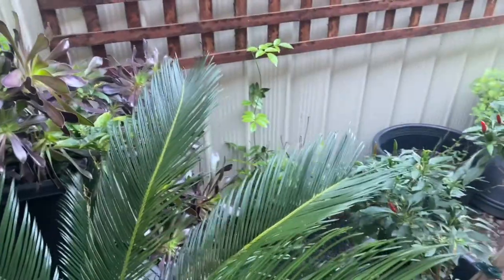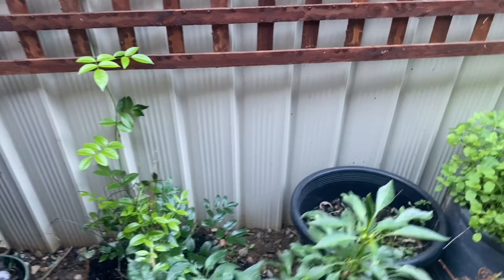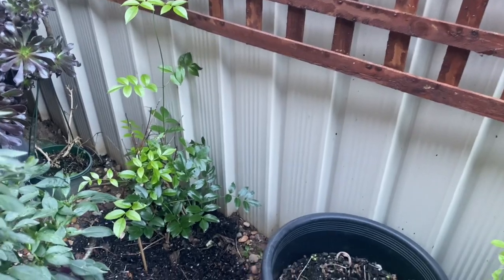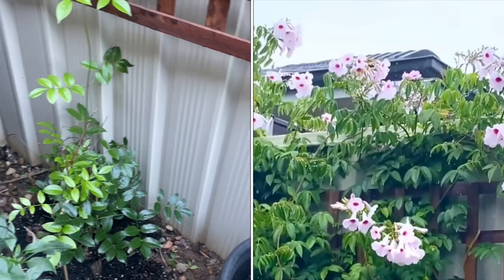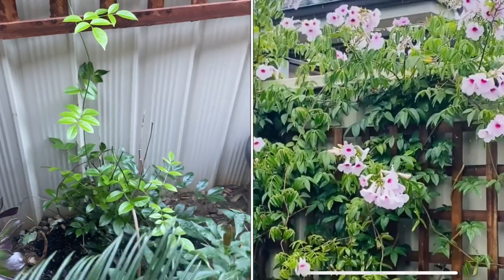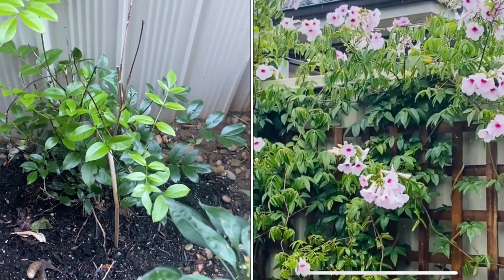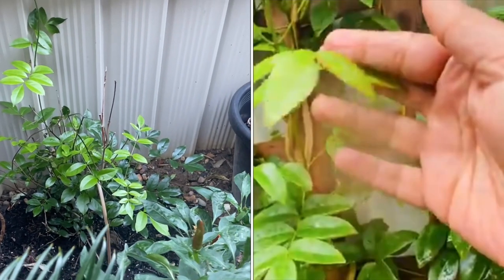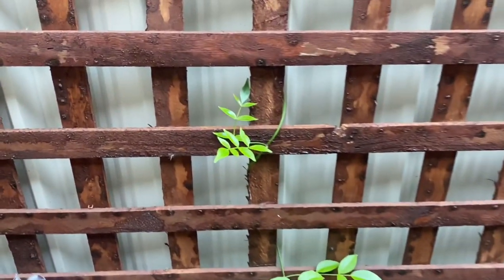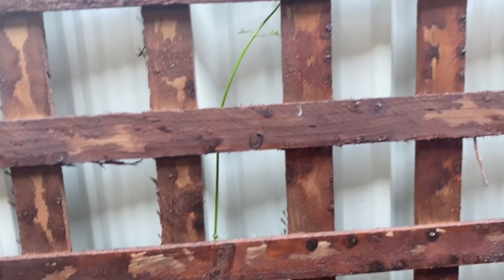I've received some comments from my viewers and subscribers asking how long it takes for Pandorea jasminoides — the Power of Beauty — to grow. My answer is you need to give it about a year. For example, this is a tiny one I just planted. I shared the link of my previous Pandorea jasminoides Power of Beauty video. You see they grow pretty quickly — this is all within a few weeks.